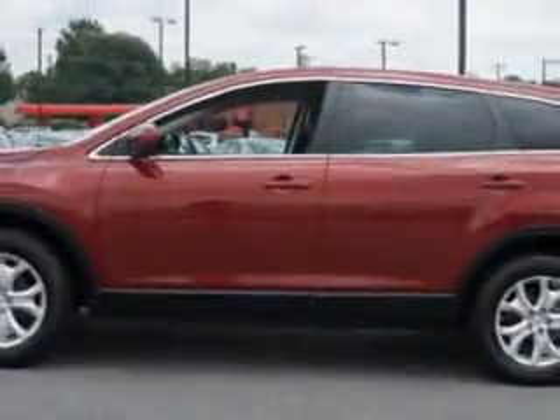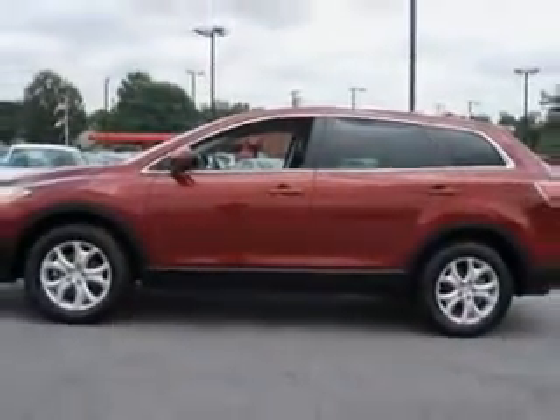And here it is. Check out this copper-red Mica 2012 Mazda CX-9 SUV, equipped with a six-cylinder engine and an automatic transmission. Enjoy an impressive 24 miles to the gallon on this family SUV.